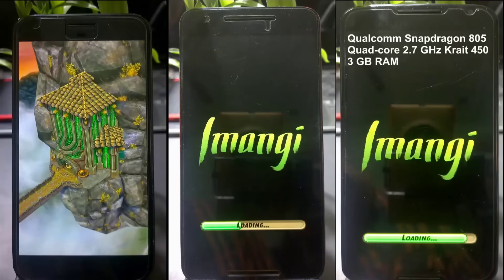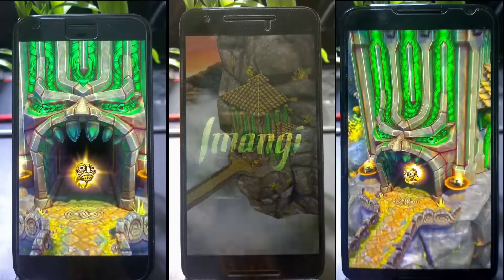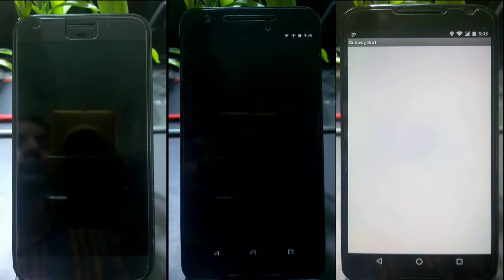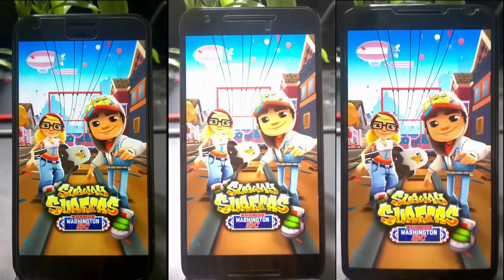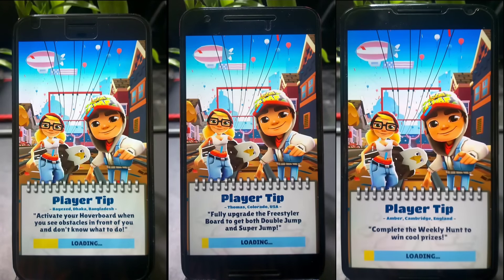Clock rate also matters. The Nexus 6 has a Krait-based processor with a higher clock rate at 2.5 GHz compared to the 6P, which is why the Nexus 6 often loads faster under similar software conditions. The Pixel is obviously first, followed by the Nexus 6, then the 6P. You can see the status bar loading progressing.